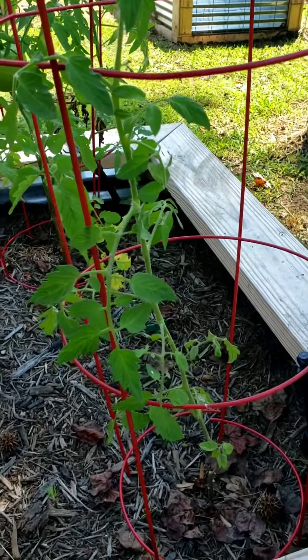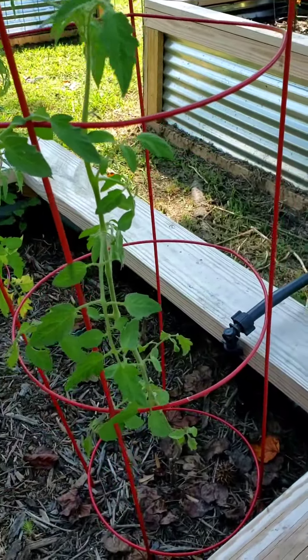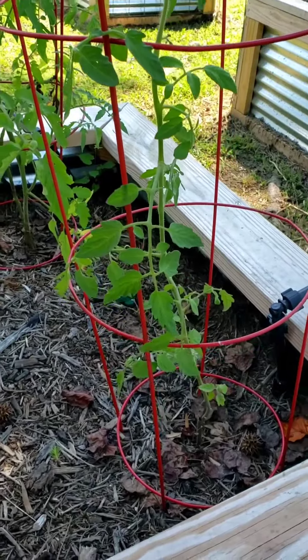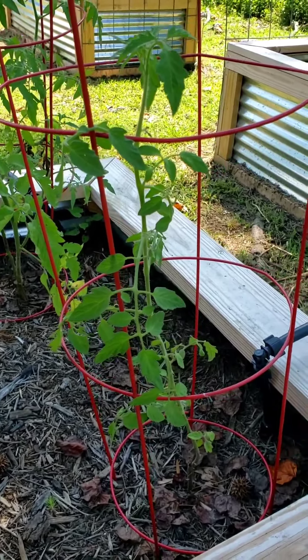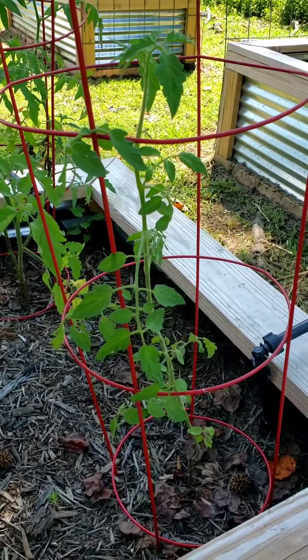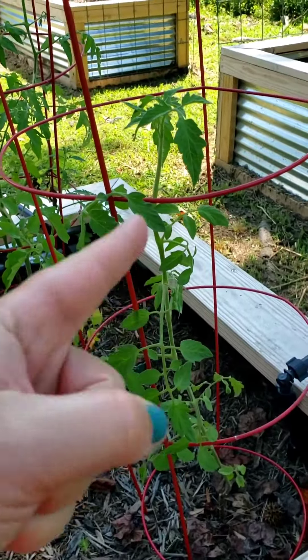Additionally, let's talk about this pitiful looking thing. This is supposed to be one of our tomato plants — I'm pretty sure it's a Better Boy. But has it given me any tomatoes? None, zero, nada, zilch, absolutely nothing. Do your job, dude.